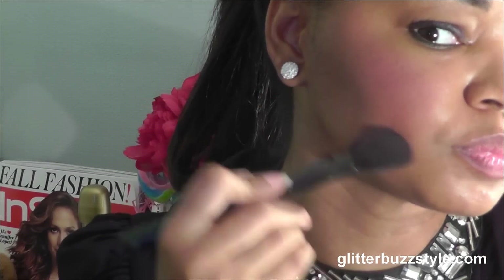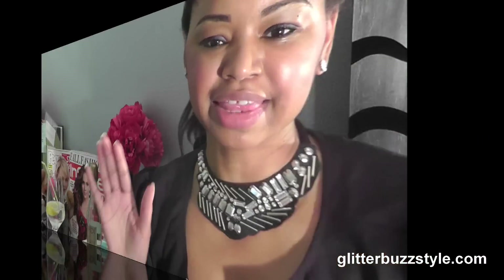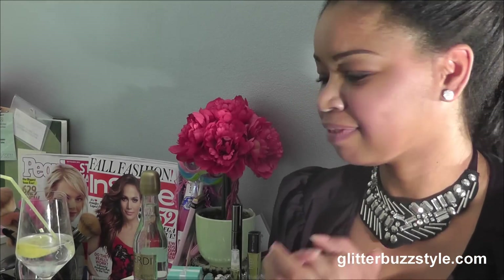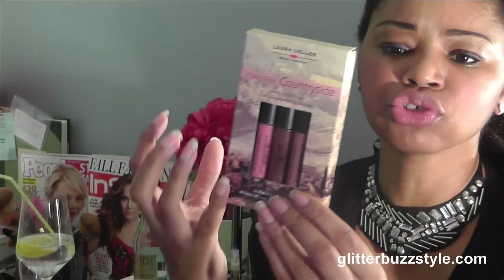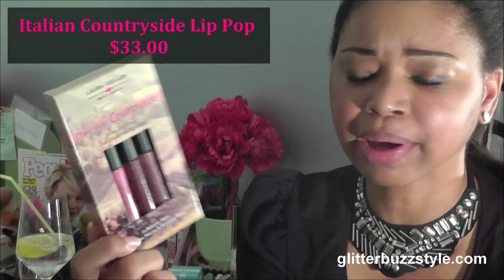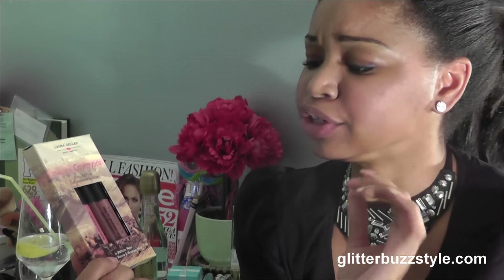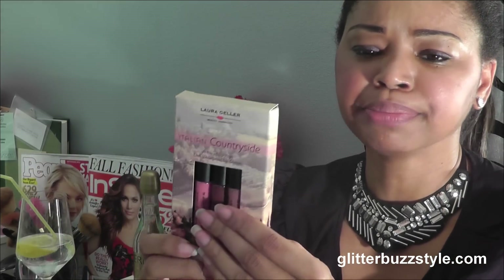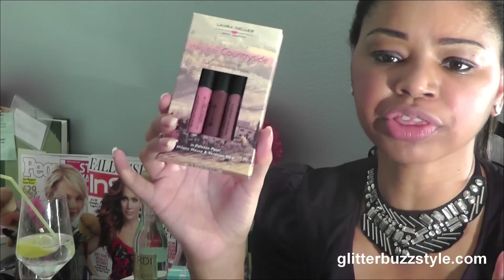The next item I want to talk about are her Lip Pops. I have the City Lights — or Bright Lights — Lip Pops and I love the shades of all of them. These are the fall launches: Italian Countryside. Just three great color shades — Palazzo Petal, I hope I'm saying it correctly. You get your pink, a nude, and also a deep chocolatey cocoa color, which is great. These go for $33 for the set. They're waterproof lip glosses.